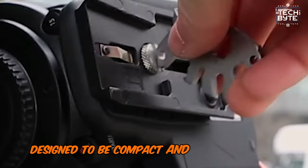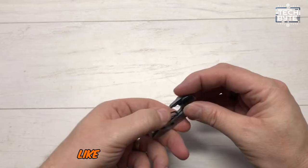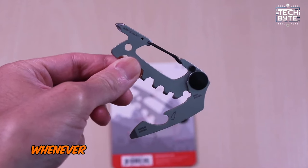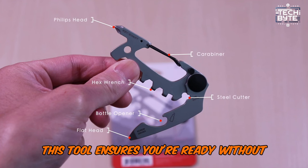Designed to be compact and animal-inspired in shape, it fits seamlessly into your everyday carry items like a KeySmart or wallet. Whenever you need to fix something on the go, this tool ensures you're ready without adding bulk.